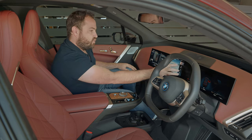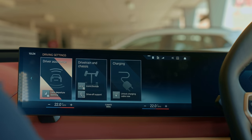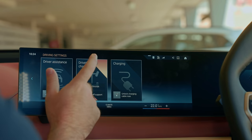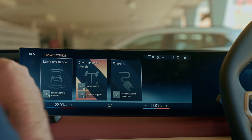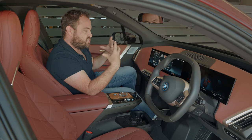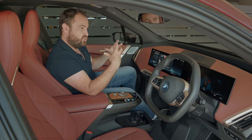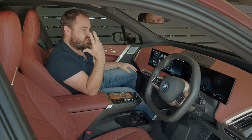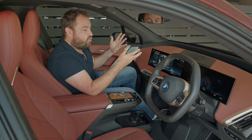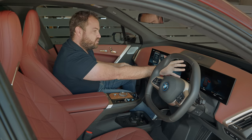BMW recommends only charging to 80% — it's better for the health of the battery — but you can crank that up to 100% if you're going on a very long trip. Also nice is that you can pre-condition the car: if you live in a very cold place you can tell it to warm itself up before you get in, and you can also do that from the phone app. You can also turn the iconic sounds on and off — that's the fake sound the car makes while you're driving. I prefer it on; with it off, it's eerily quiet in here, almost too quiet.